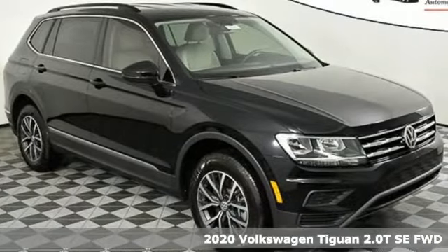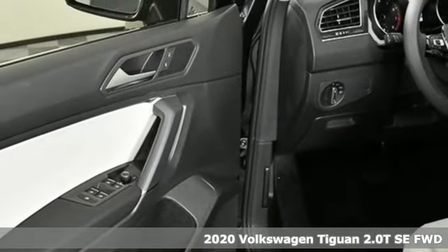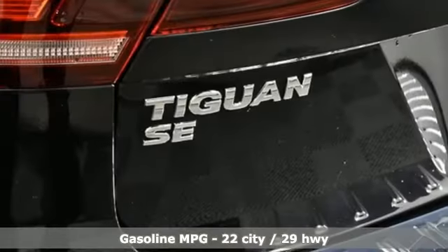It's a new 2020 Volkswagen Tiguan. Sophistication, space and common sense are the essence of this adaptable utility vehicle. And with features like these, every drive is a pleasure.